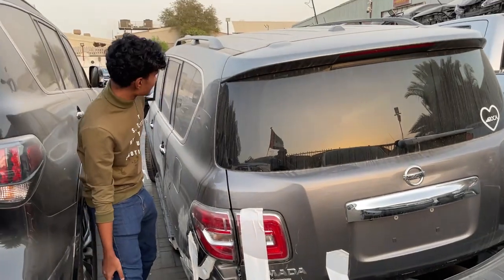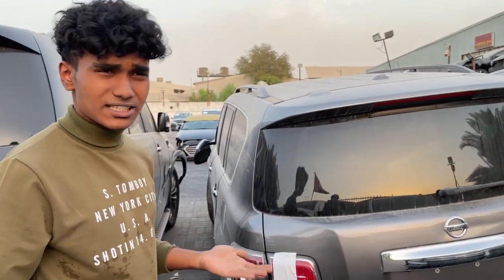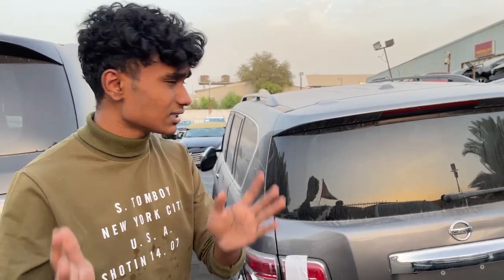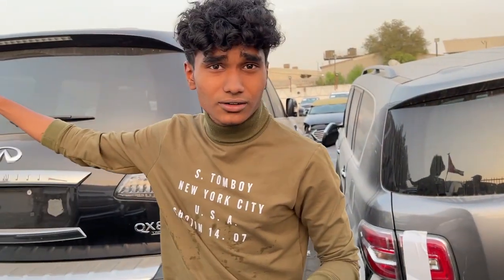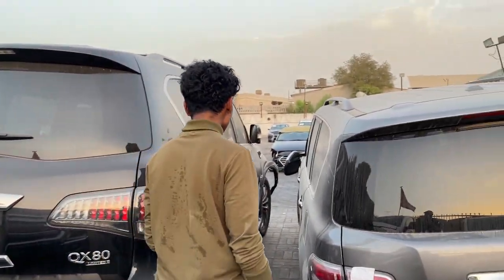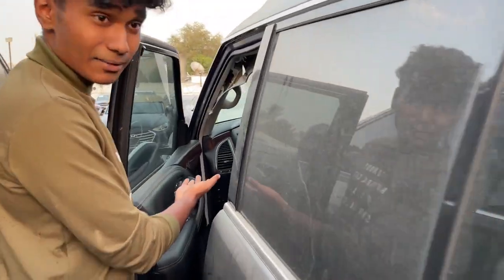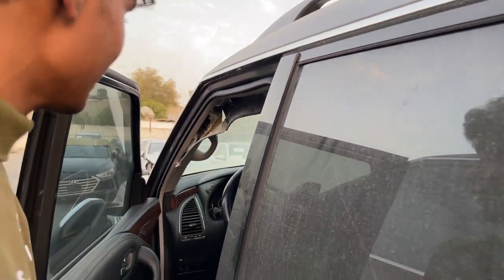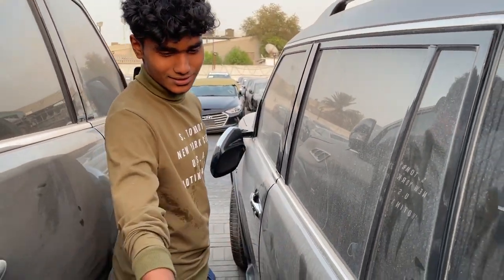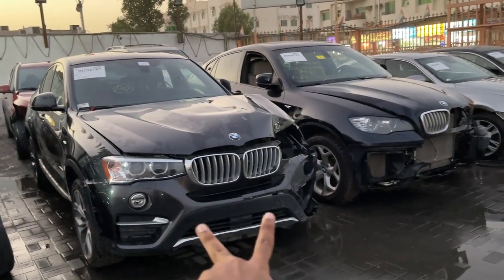If you're wondering what the starting bids of all the cars are, it's between 20,000 to 35,000 dirhams for most cars, while for Toyota Corollas and similar the starting bid is literally zero. Let's take a look at this car — the airbag is not popped, which is notable given the condition. Just look at the state of this car.